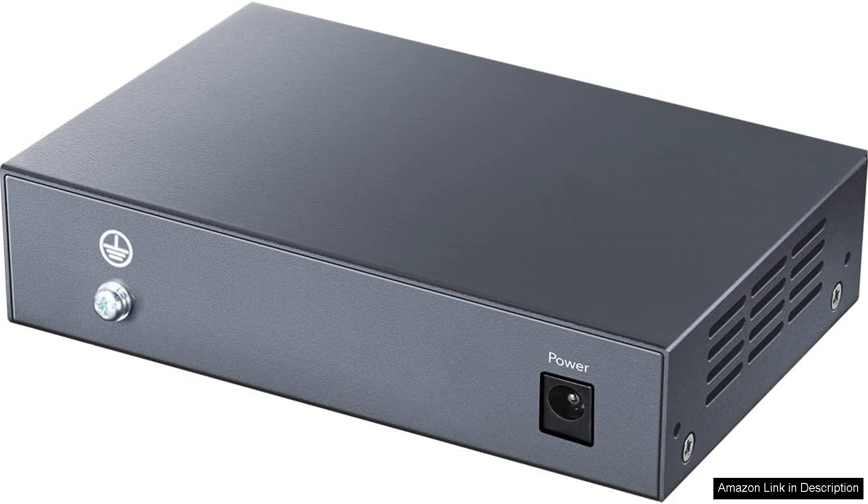In summary, the CUDI Gigabit Multi-WAN VPN Router is a powerful and versatile networking device that combines speed, reliability, and security. For anyone needing a dependable router that can handle multiple connections and protect their data, this model is a smart investment.